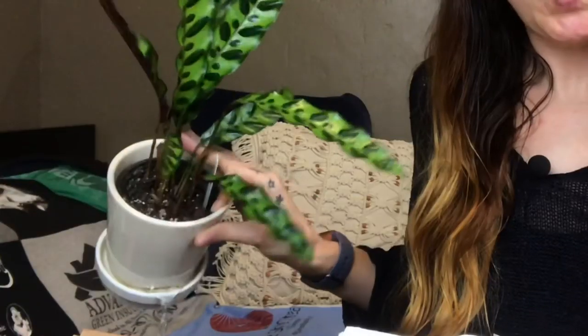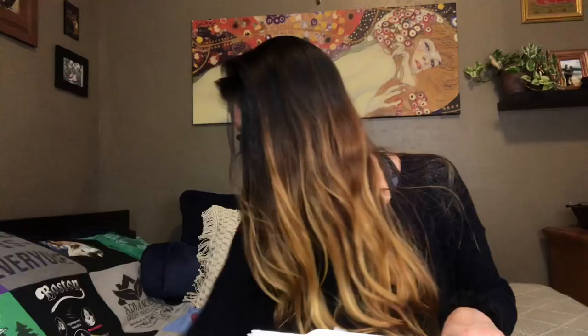Forgive my crappy lighting — I kind of just threw it up so I could get this plant out of the box as quick as possible. I have been cleaning plants all day. It's been delightful and I have enjoyed my entire day. My plants are so shiny right now — look how shiny.